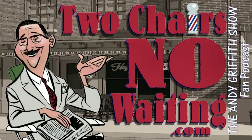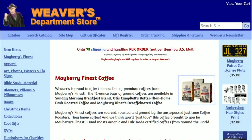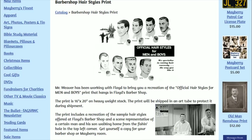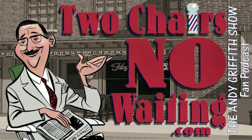Two Chairs No Waiting, episode number 535: Easy Mayberry Trivia. Two Chairs No Waiting is brought to you by the folks over at weaversdepartmentstore.com. This week you can get a Mayberry patrol car license plate — a North Carolina 1963 black and yellow JL327 license plate. It's embossed, made out of aluminum, with raised letters. Also check out the hairstyle print from Floyd's Barbershop.